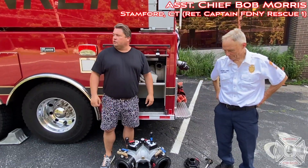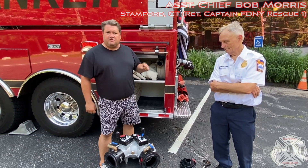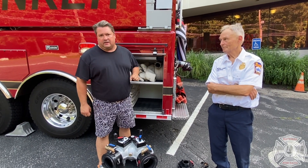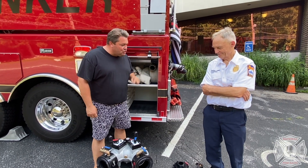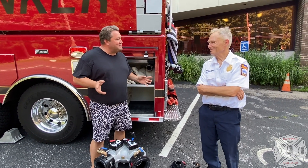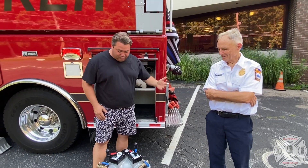Hey guys, Jeremy, National Fire Radio, Turner River Fire Department, Stanford, Connecticut. I'm here again with Assistant Chief Bob Morris. A lot of you probably do recognize him — he's been around for a couple of years now in the fire service. Chief, thank you for joining me. We're doing a couple of apparatus innovations, and to do it with you is just an absolute honor, so I appreciate your time.